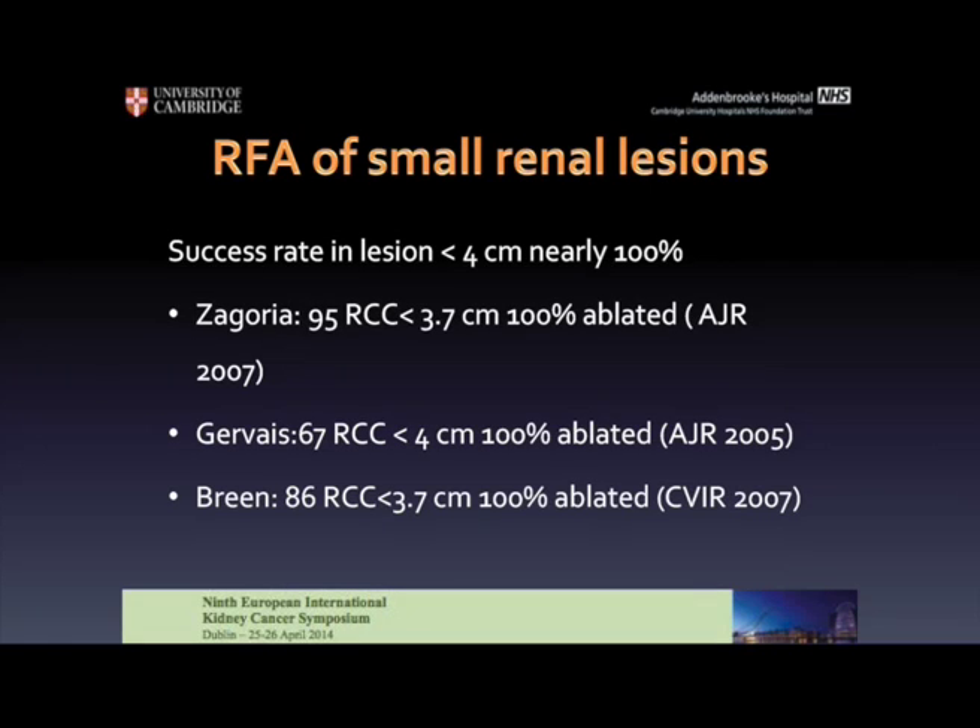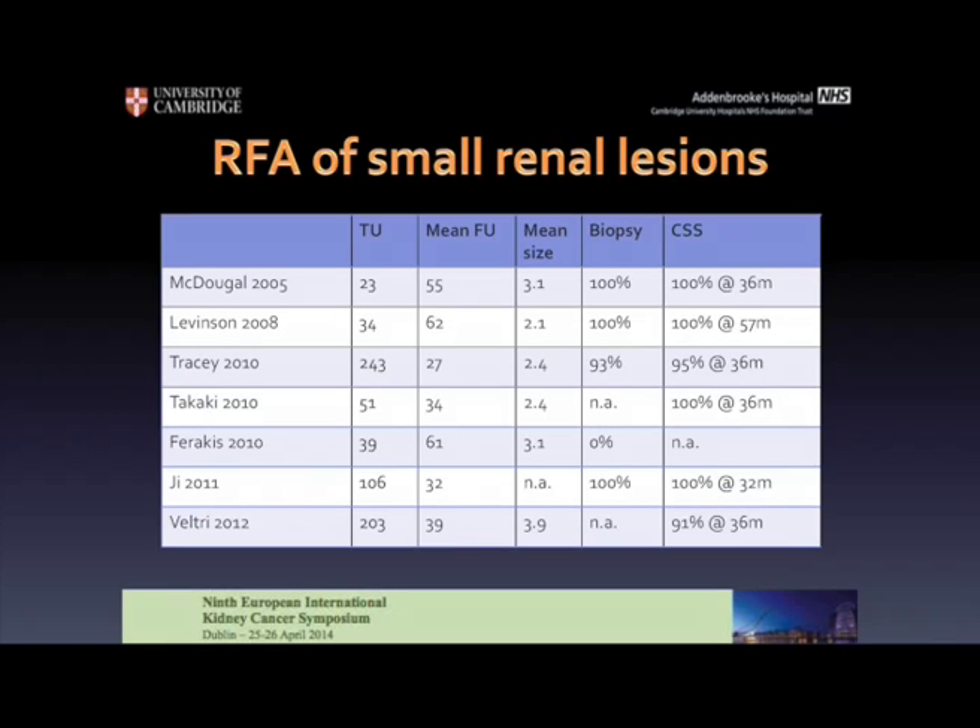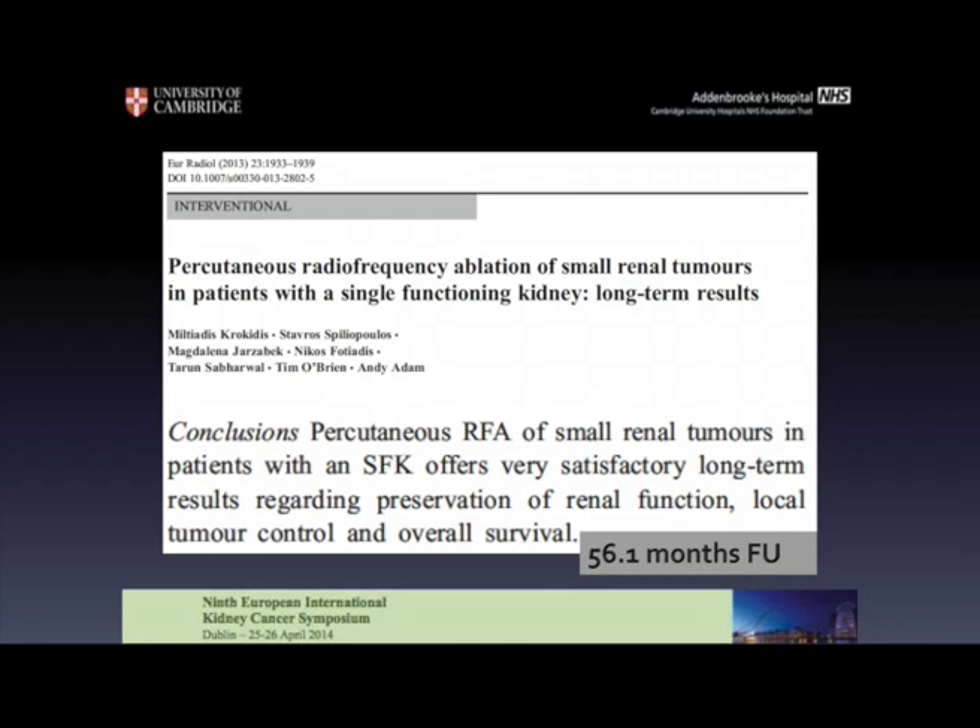Since then, a lot of series were published with fantastic results for small renal tumours with nearly 100% success rate in long-term results. If we see the cancer survival scores, we see that for up to three years we have very good results exceeding 90% in multiple studies. So this is an established treatment for small renal tumours, also for single kidneys. In our experience at Guy's and St Thomas', after 56 months of mean follow-up, the results were very good in terms of oncologic control.